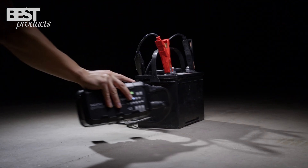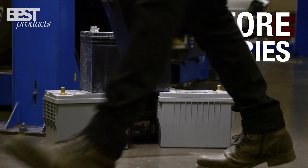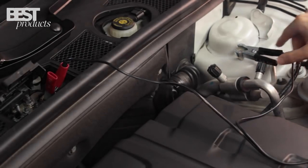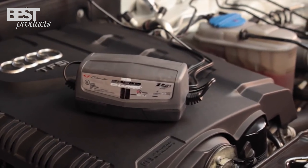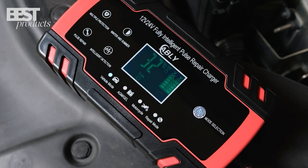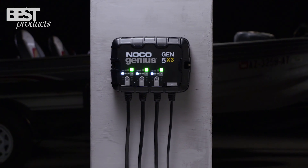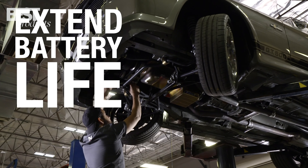Car battery chargers are essential tools to have in your garage as they allow you to charge and maintain the battery of your vehicle when it is not in use. This can help extend the lifespan of your battery and ensure that it is ready to go when you need it. In this video, we will be showcasing the top 5 best car battery chargers on the market in 2023, looking at their features, capabilities, and overall performance to help you find the best one for your needs. Whether you need a charger for everyday use or just for emergency situations, we've got you covered.